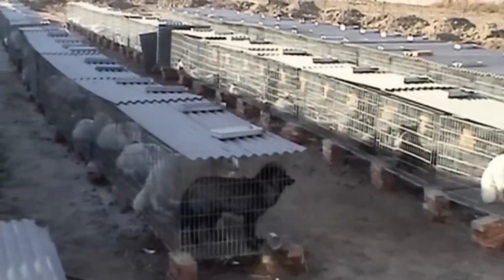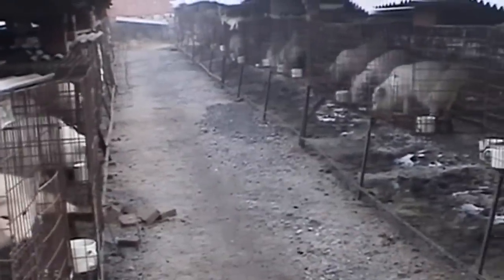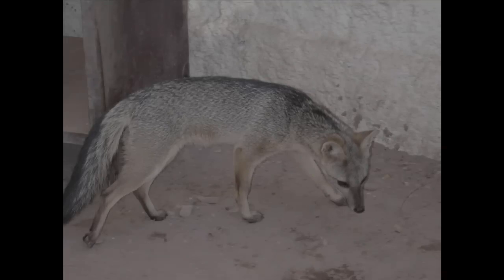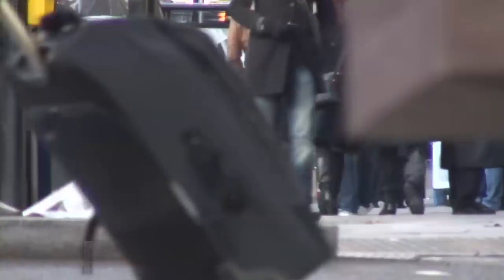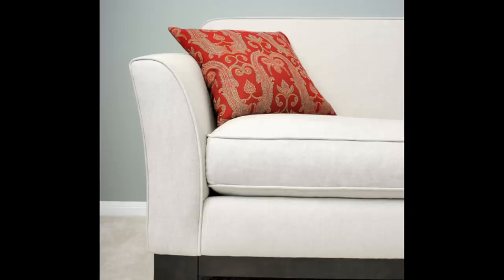Today, an estimated 85% of fur comes from fur farms. Fur farms all over the world keep profit margins high, making fur affordable for everyone. Fur from foxes, mink, rabbits, cats, dogs and numerous other species is now found on high streets all over the world in coats, handbags, gloves, scarves and even in homeware.